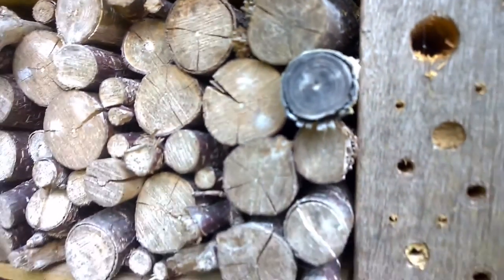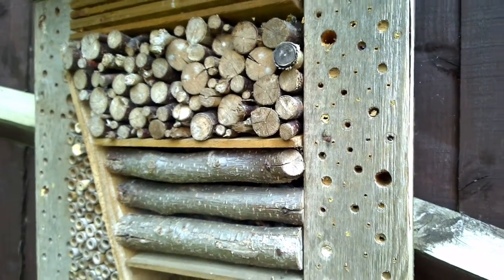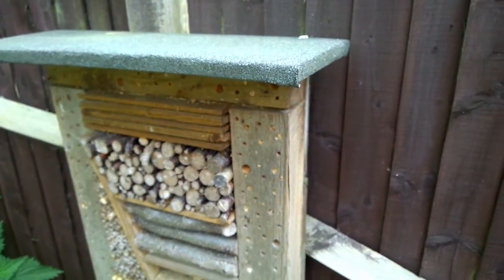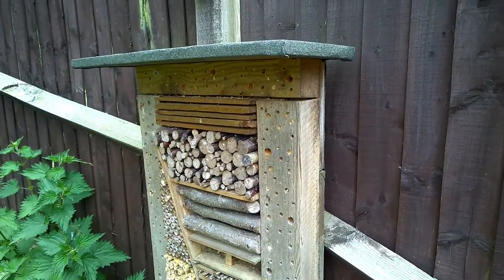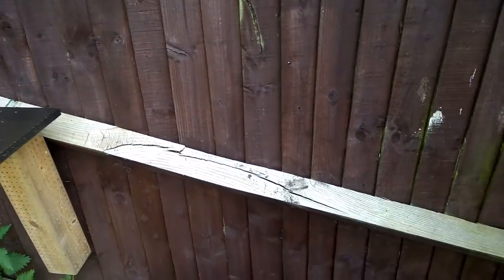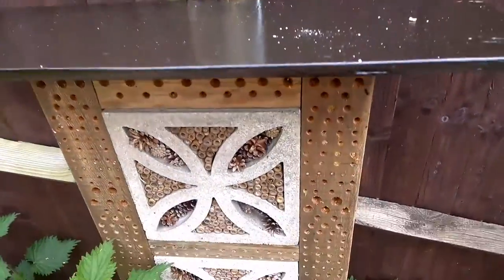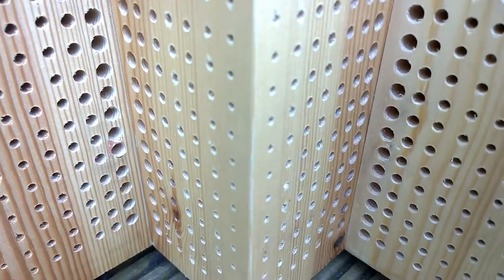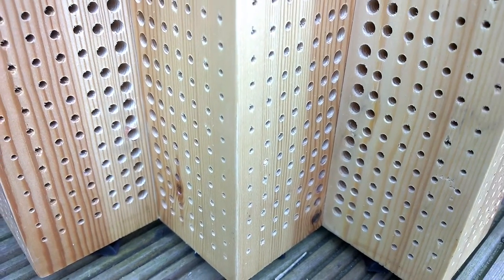Well, the bees are all back — it's a lovely day and they're all back. The red mason bees and the big ones. The insect hotel is all done, so let's go and have a look. I've just been painting all the tops, giving them another coat. So let's have a look from the bottom and see what you think. Here it is, all protected and finished.